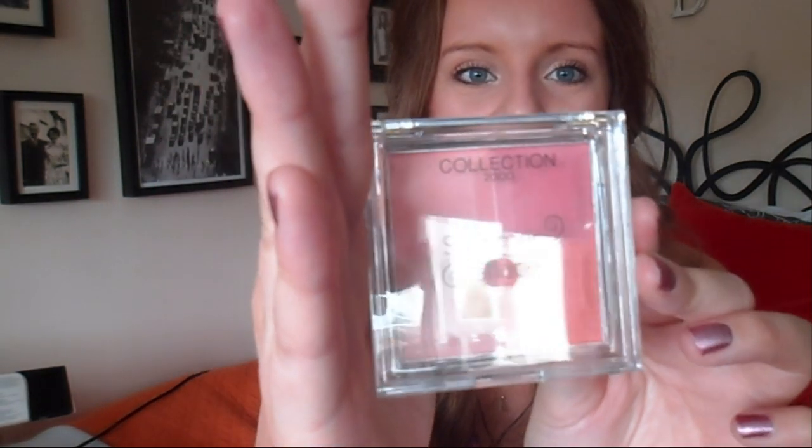I also got the Natural Collection Shimmer Shades Blusher palette — apparently it's called Blusherlicious — four complementary shimmering shades for a subtle radiant colour. I tend to use the peachy one at the bottom the most. You don't really need a lot of it either; it goes quite a long way.